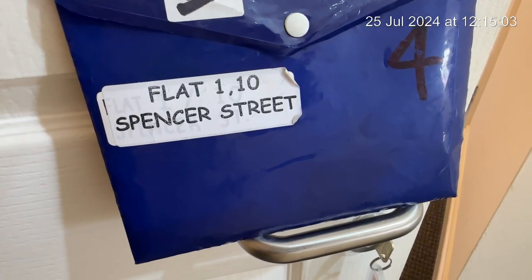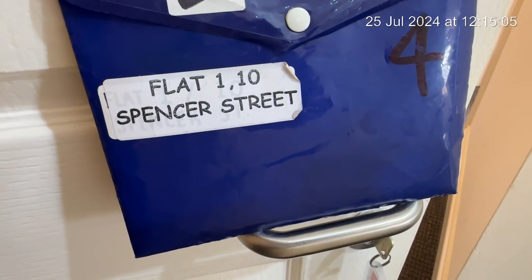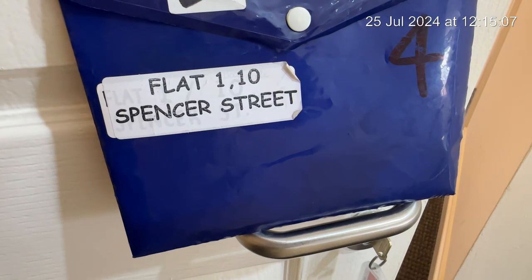This is a video from Torrey, flat 1, 10 Spencer Street for the next academic year students, 2024 to 2025.